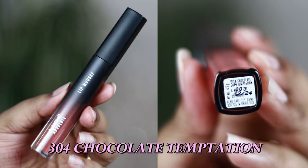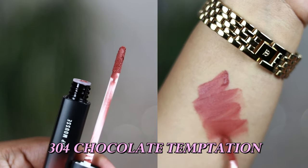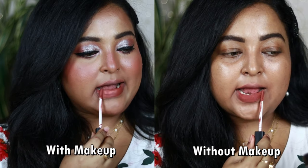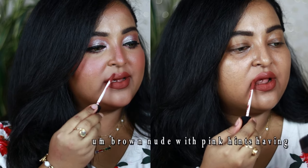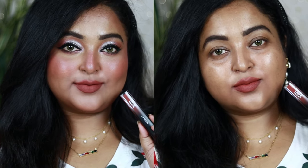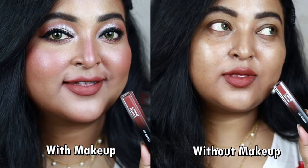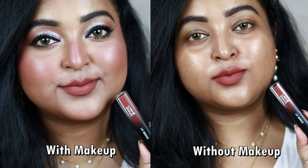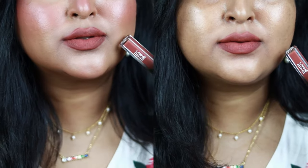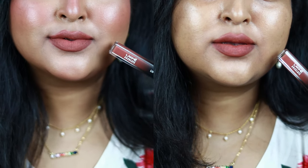My favorite shade from this range is number 304, called Chocolate Temptation. I love brownie nudes — this one is the perfect brown nude for Indian skin tones. Whether you have fair, medium, wheatish, dusky, tan, or deep skin, this shade will work for you. It's a beautiful medium brown nude with hints of pink but a warm mocha undertone. It looks stunning with warm eye looks, brown smoky eyes, rusty orange eyes, neutral eyes, or just bold mascara and winged eyeliner — a perfect everyday shade for office or college.